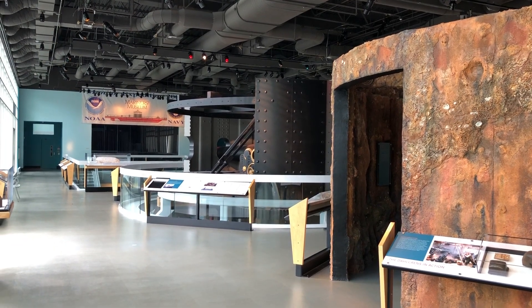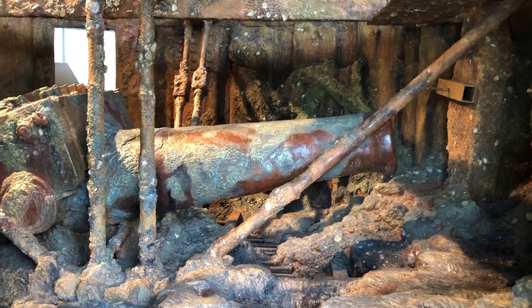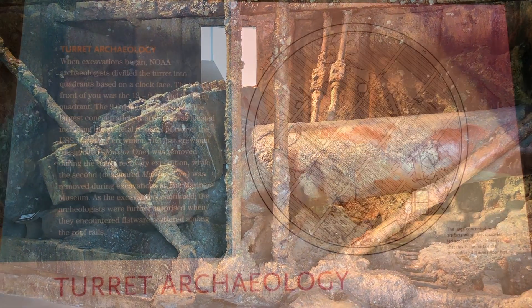During the sinking, the Monitor capsized, rolling over, and during this process the cannons inside the turret came loose from the carriages and fell up against the ceiling. The two crew members recovered from inside the turret were underneath both of these cannons.